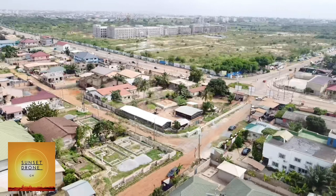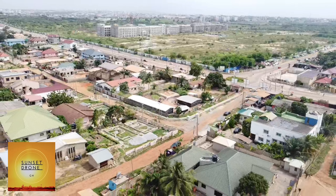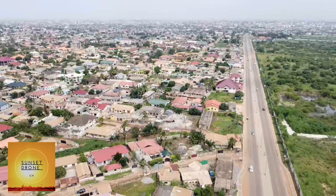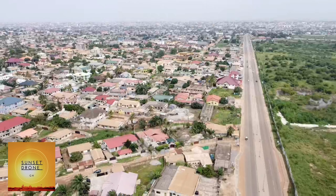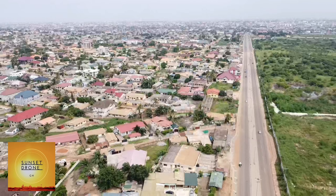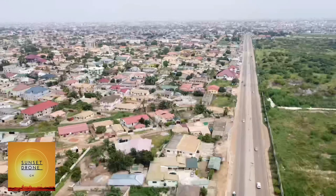Please do follow us and watch our videos. If you are watching for the first time, don't forget to follow Sunset Join GH on all our social media handles — you can find us on Facebook, Twitter, Instagram, and all other social media platforms. You can also contact us for all your events and we will do a great and amazing job for you.